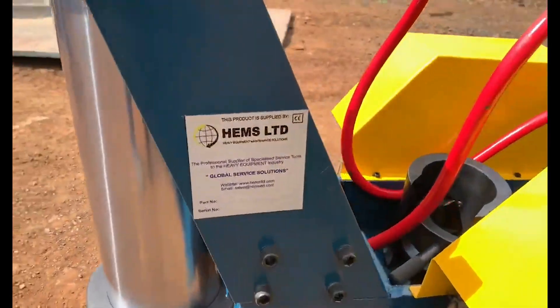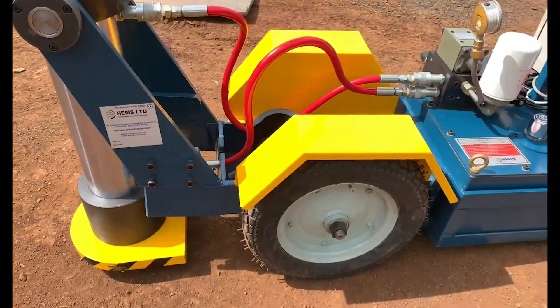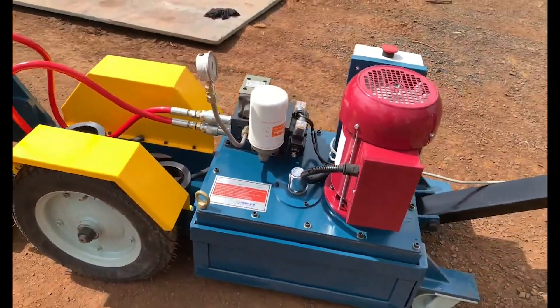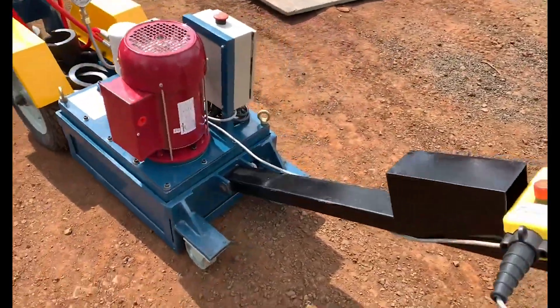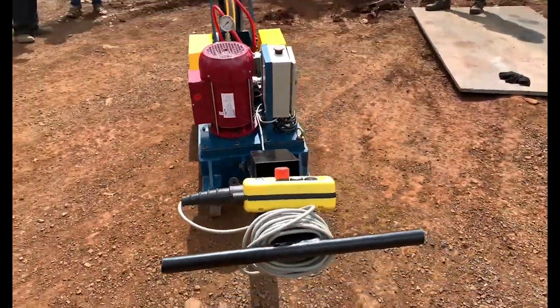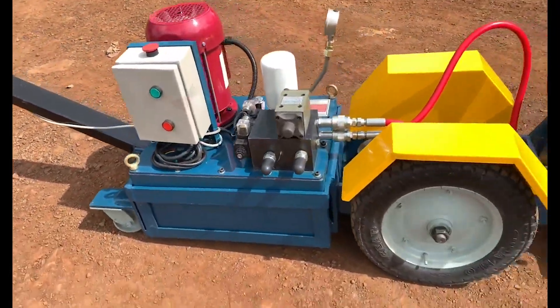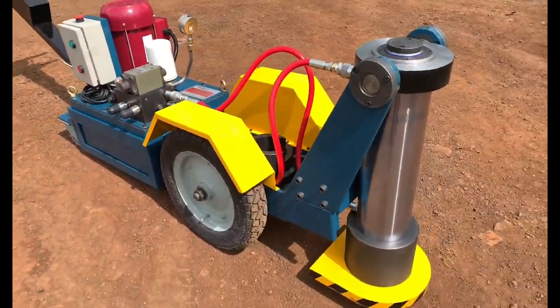Introducing HEMS's portable heavy duty lifting jack. This device is a compact portable lifting solution that can vertically bear up to 60 or 100 tons depending on the model. The heavy duty steel chassis with its three inch ground clearance makes it ideal for use in more inhospitable environments.